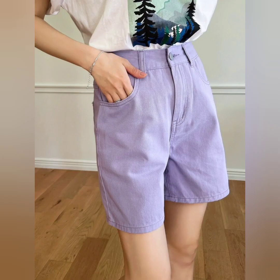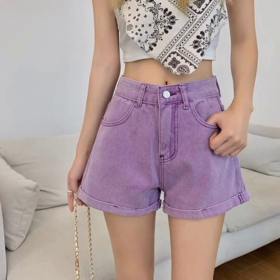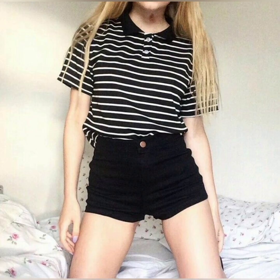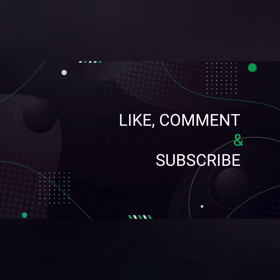These are very unique ideas and their colors are also awesome. I hope you like these beautiful shorts. For more videos, please like, comment, and subscribe to my channel. Thank you friends.